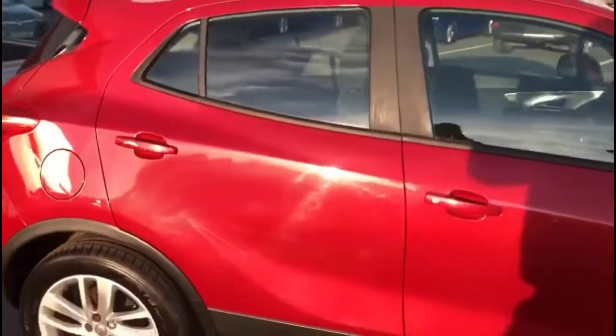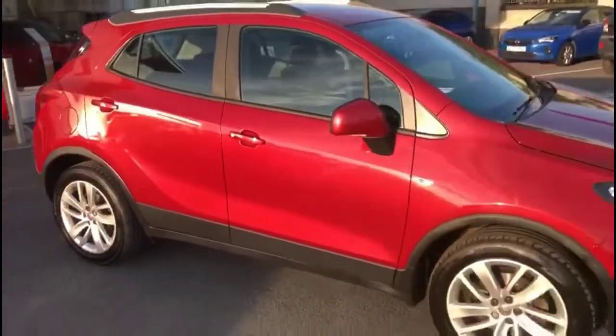Finance options are available as well as Bayliss service plans. If you're interested in this vehicle then please give us a call at Bayliss Vauxhall.